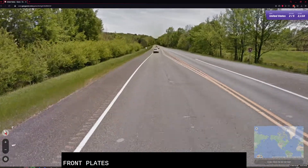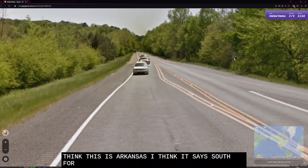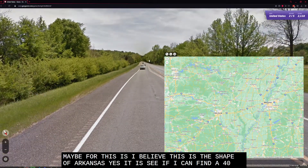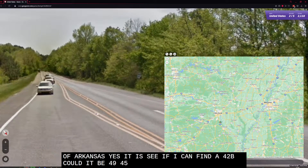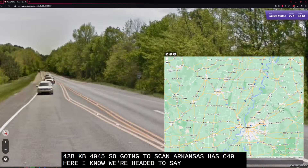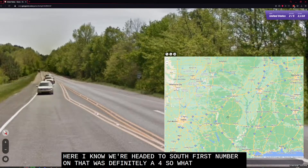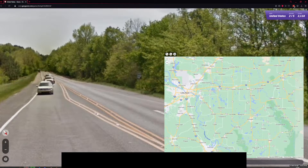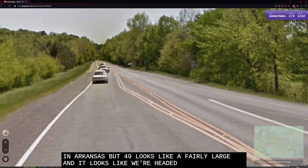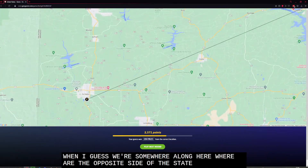Cannot make out front plates, so we're in a no-front-plate state. I think this is Arkansas, and I think it says South 41 maybe — but I believe this is the shape of Arkansas. Yes it is. See if I can find a 40 — could it be 49? 44? I don't know. Scanning Arkansas, I see 49 here, and I know we're headed south. The first number on that was definitely a four. I don't know how they do in-state numbering in Arkansas, but 49 looks like a fairly large road, and it looks like we're headed southwest. I'm going to guess we're somewhere along here — but we're on the opposite side of the state, and there is a 41 over there.